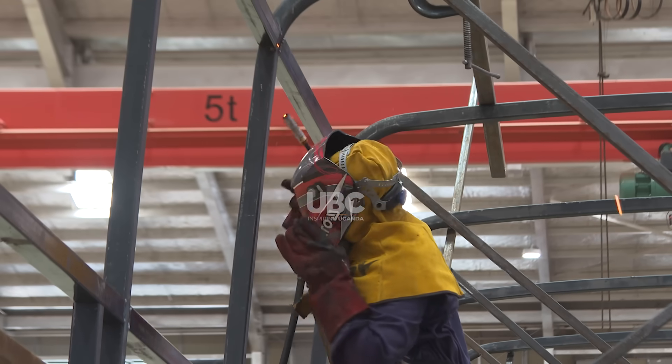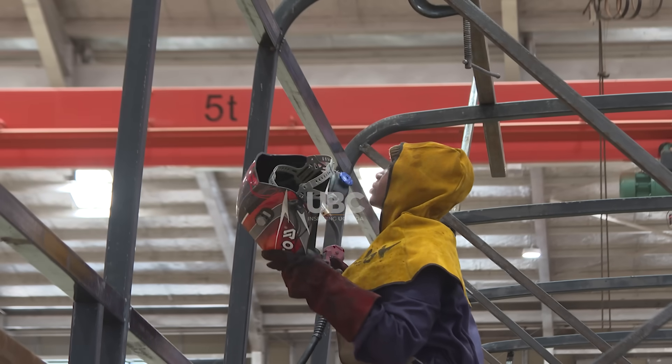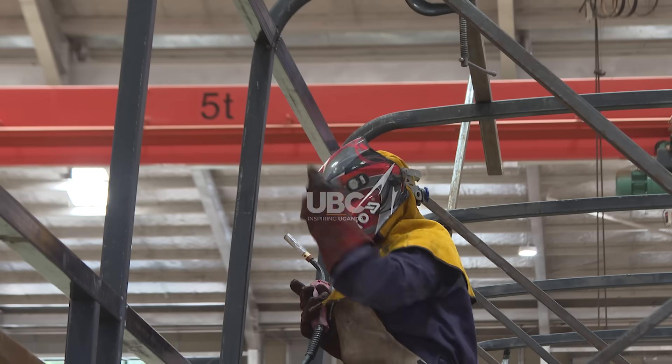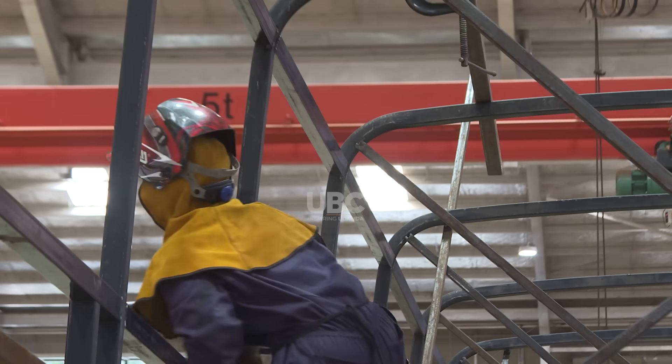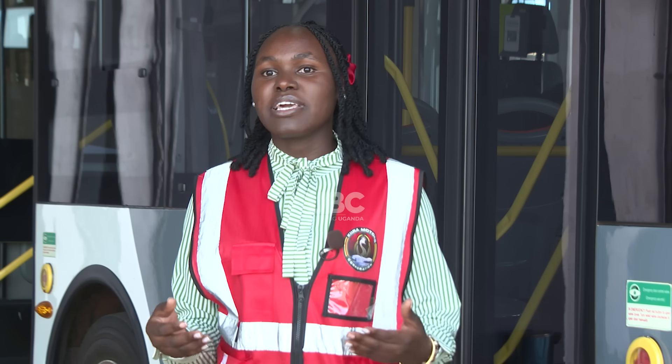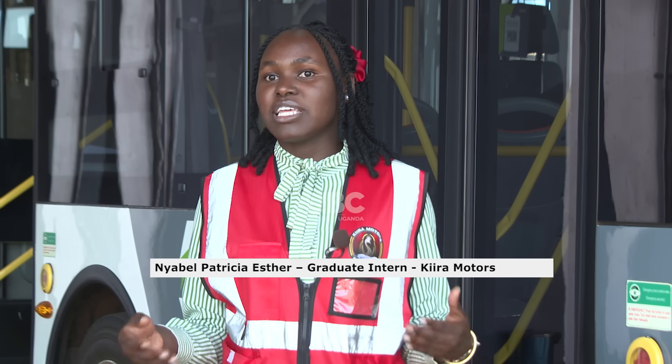One of the most striking aspects of Kira Motors' operations is its commitment to gender inclusivity. Women at the plant are involved in more than just administrative roles — they play an integral part in the manufacturing process itself, revolutionizing the transport sector in Uganda. I call upon the women out there to take up the opportunities that Kira Motors Corporation offers.